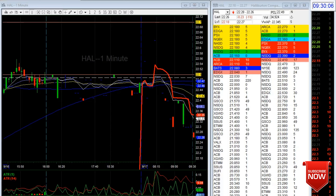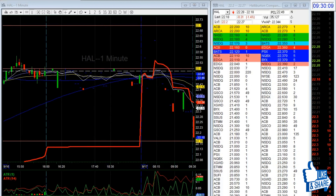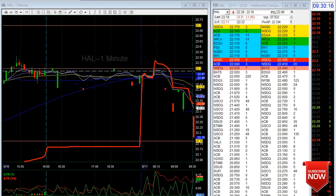Hey guys, good morning, Ryan here again for another recap. Today we didn't have a lot of movers — we have KHC, GLW, and HAL. Let's see what happens at the open and watch.